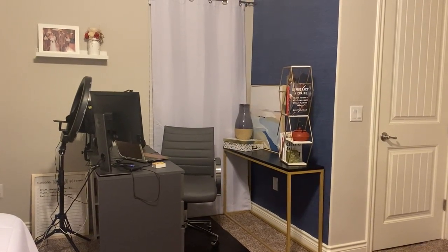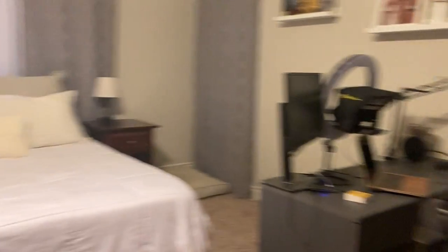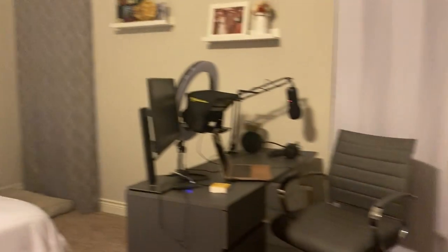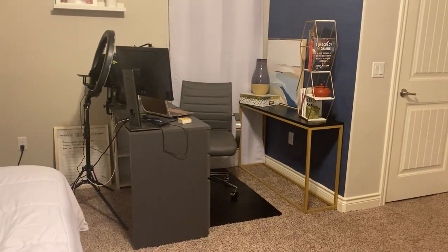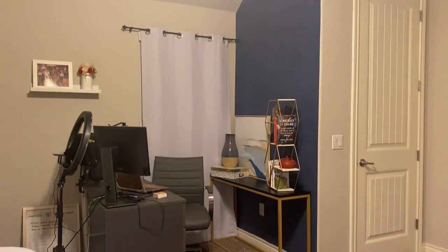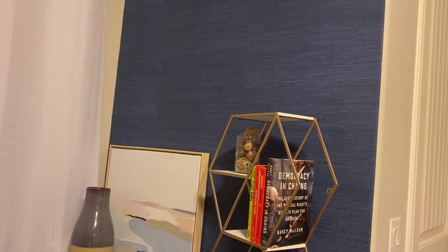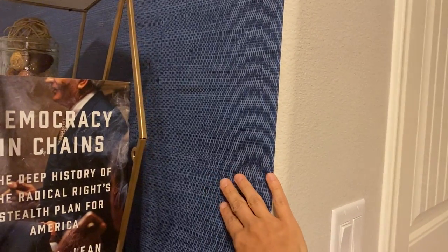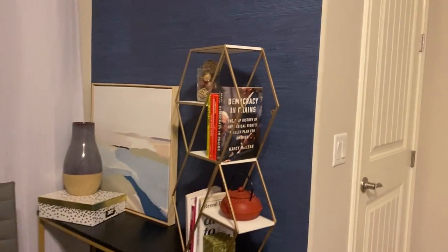All right, here it is — the podcast studio from all angles. We happen to also be in my bedroom. I'm sure many of y'all have to double up on spaces in your homes these days. I was fortunate that I found this really great nook in my room, and I decided to create a different space with this awesome peel-and-stick wallpaper. I happened to find this one at Lowe's. I really love this deep, rich blue color and the fun texture on it. I did this quick project with my husband.